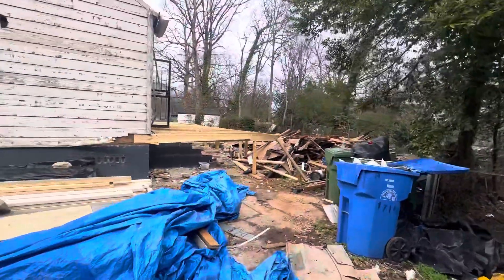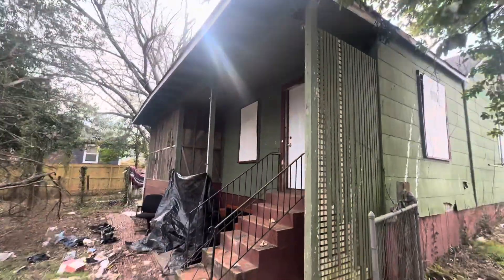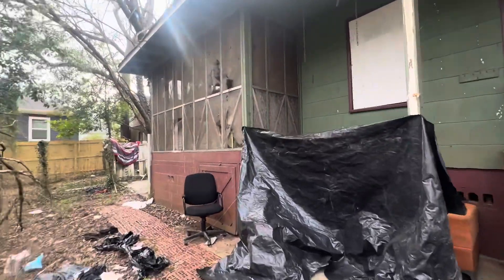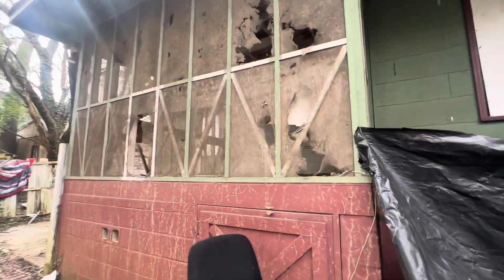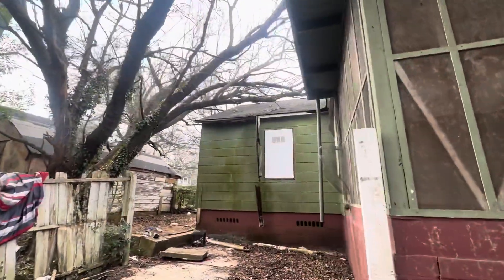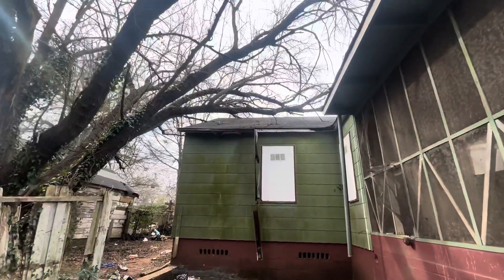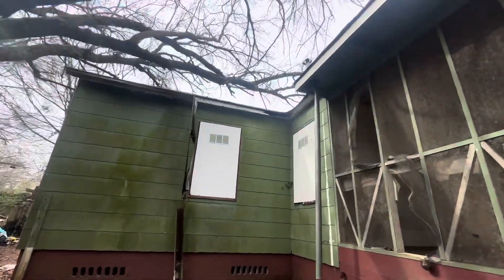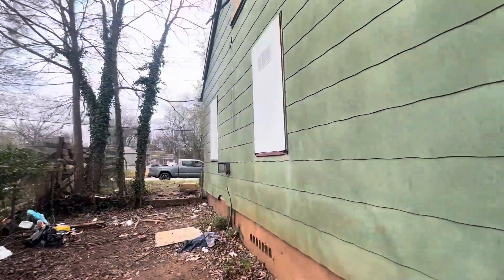They're working on this one next door. It has a screened-in porch right here. This one looks nice. Off-market, too. This one's big. I definitely have to trim some of that tree down. I did some repairs, but repairs are expected on all these properties.